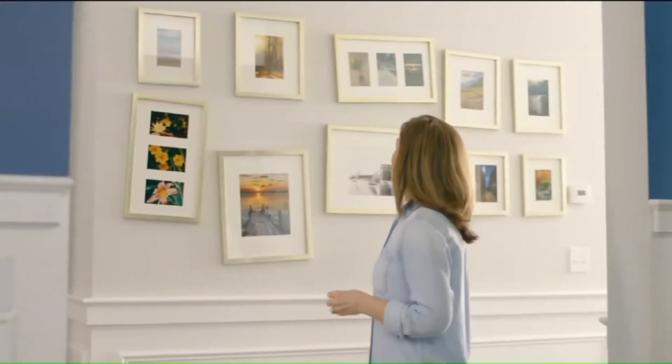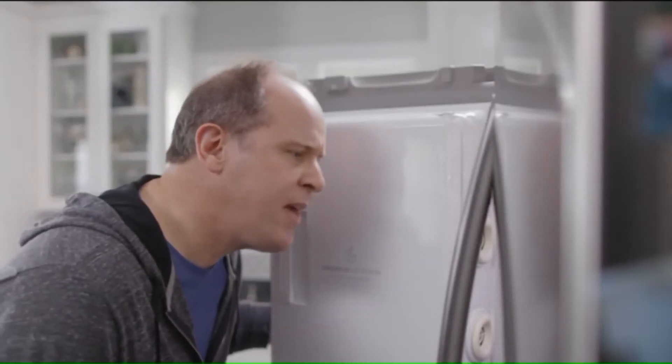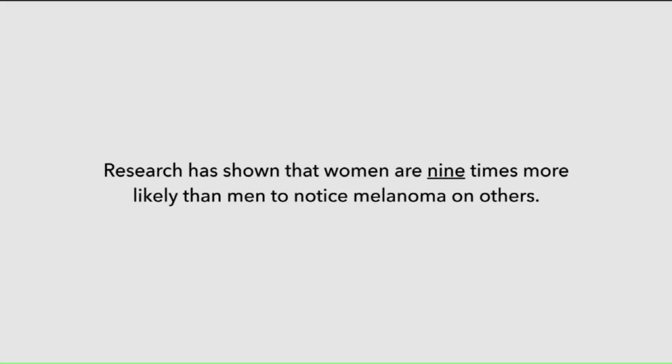Honey, pictures are hung. That's interesting. We're out of ketchup again. Seem like your life? As we know, women tend to notice things more than men. Case in point, research has shown that women are nine times more likely than men to notice melanoma on others. And that's why the American Academy of Dermatology is urging people to check their partner and themselves for signs of skin cancer.